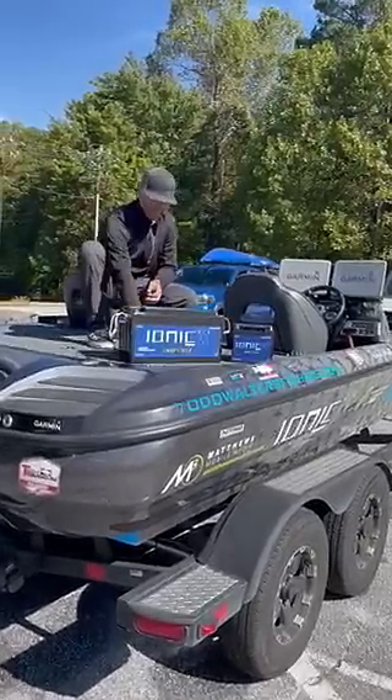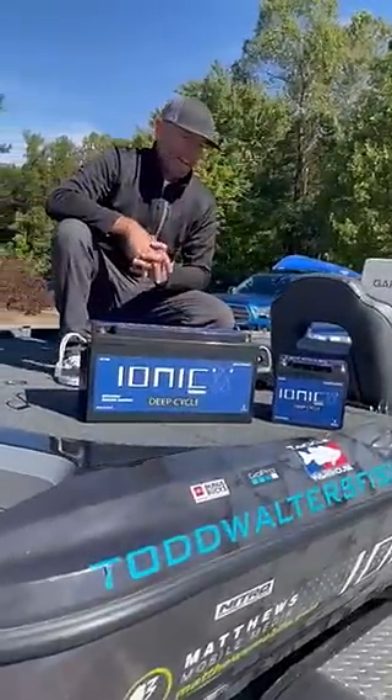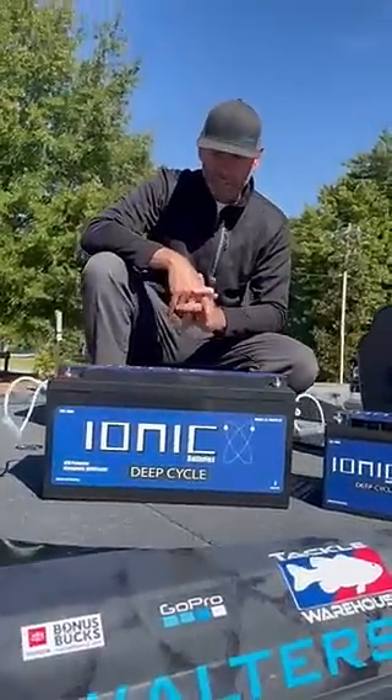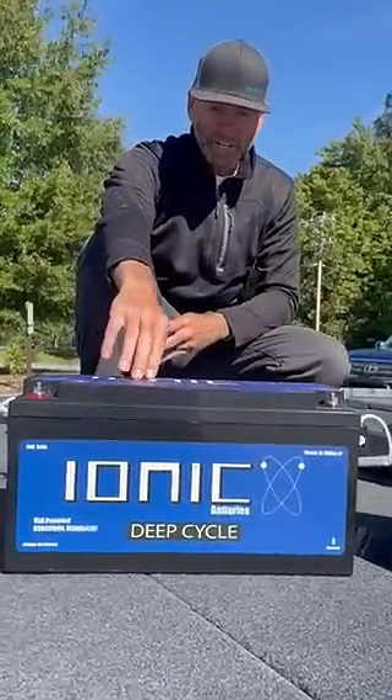Hey everybody, Todd Walters again with IONIQ Lithium Batteries. I'm often asked why IONIQ against some of the other competitive lithium batteries that are in the marketplace. Number one is IONIQ uses only grade-A cells — they do not use reject cells.